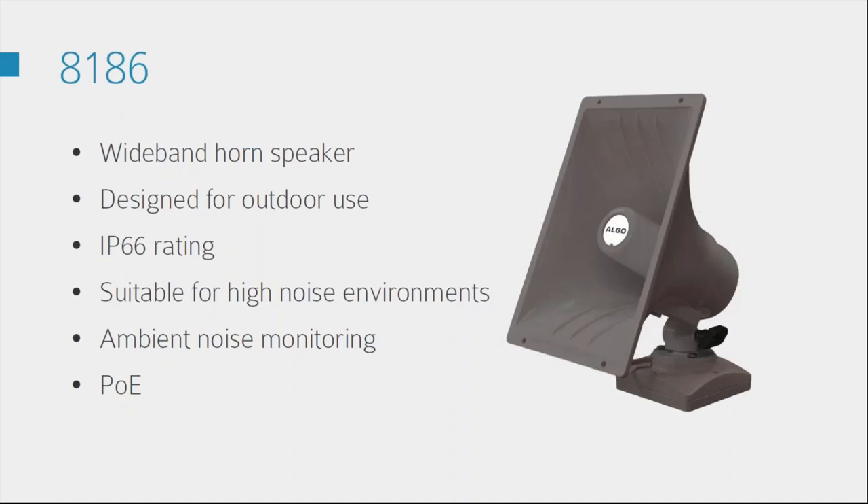Moving on, we've got the 8186. You can almost think of this as the 1186 horn speaker we just saw but with an 8180 built into it, so it's a standalone unit and a robust version. Internally what you can do with it is exactly the same as the 8180. This particular one is a horn speaker specifically designed for outdoor use — it's IP66 rated, very suitable for all sorts of weather conditions, and extra loud for high noise environments. Just like the 8180 it's got the ambient noise monitor, so it won't blast out unnecessarily, and it also supports multicast so you can have just one SIP account with multiple units.